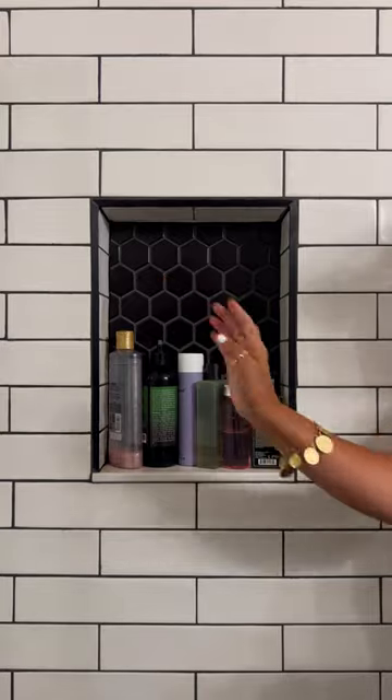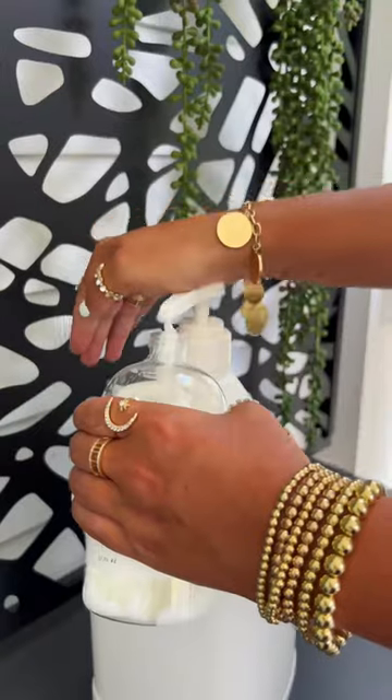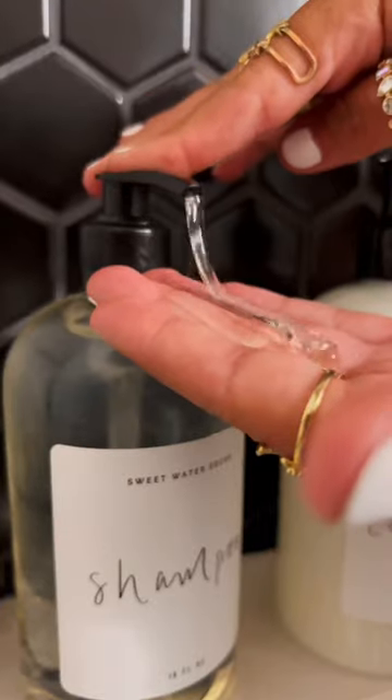4. Clean up your shower bottles. Instead of different color and shape bottles, try these refillable labeled bottles for your toiletries. It gives a hotel vibe to your shower.